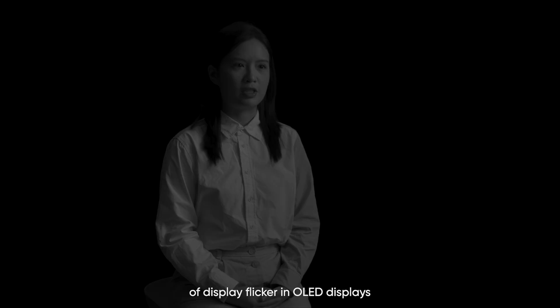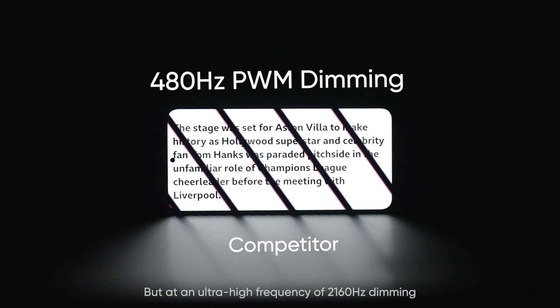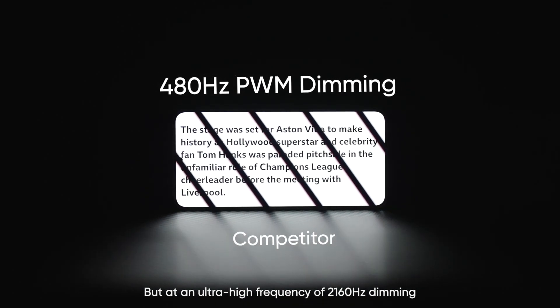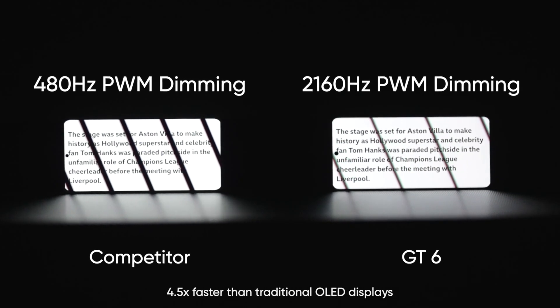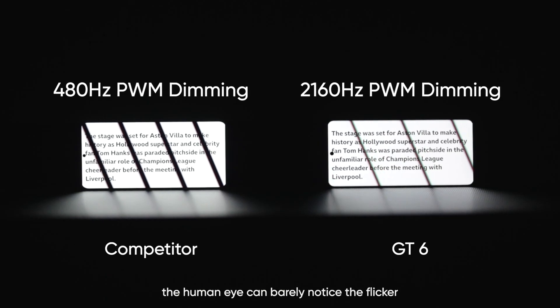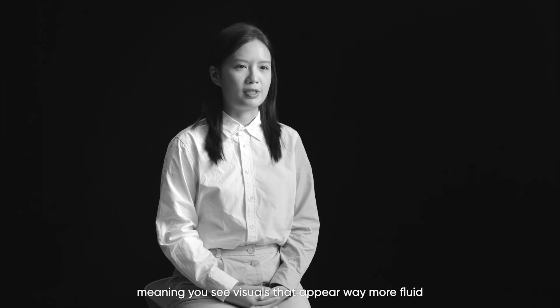There's also the problem of display flicker in OLED displays when in low light. The slower the flicker, the more noticeable and the more damaging to your eyes. But at an ultra-high frequency of 2160Hz dimming — 4.5 times faster than traditional OLED displays — the human eye can barely notice the flicker, meaning you'll see visuals that appear way more fluid.